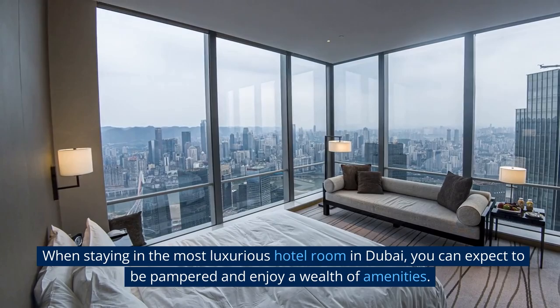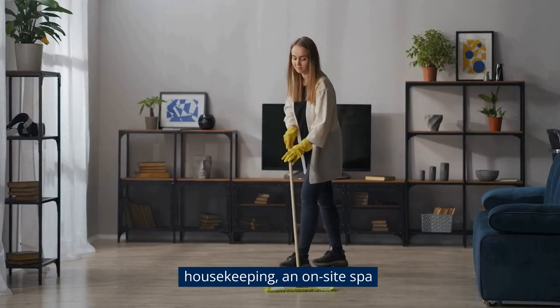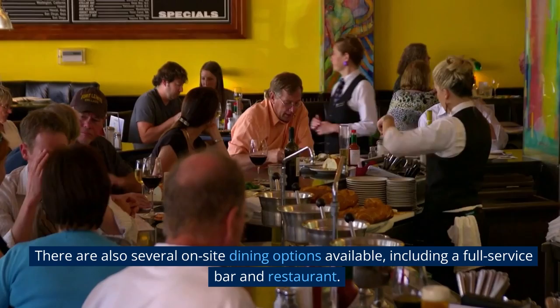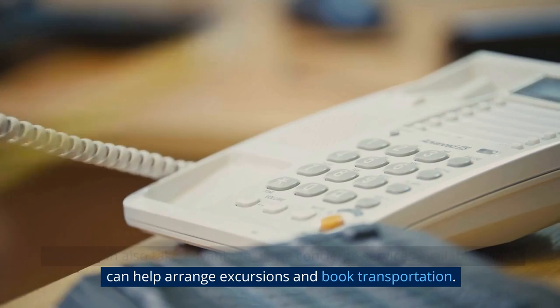When staying in the most luxurious hotel room in Dubai, you can expect to be pampered and enjoy a wealth of amenities. This hotel offers various services such as 24-hour room service, daily housekeeping, an on-site spa, an outdoor pool, a fitness center, complimentary Wi-Fi, and access to a private beach. There are also several on-site dining options available, including a full-service bar and restaurant. Guests can also take advantage of the concierge services available, which can help arrange excursions and book transportation.